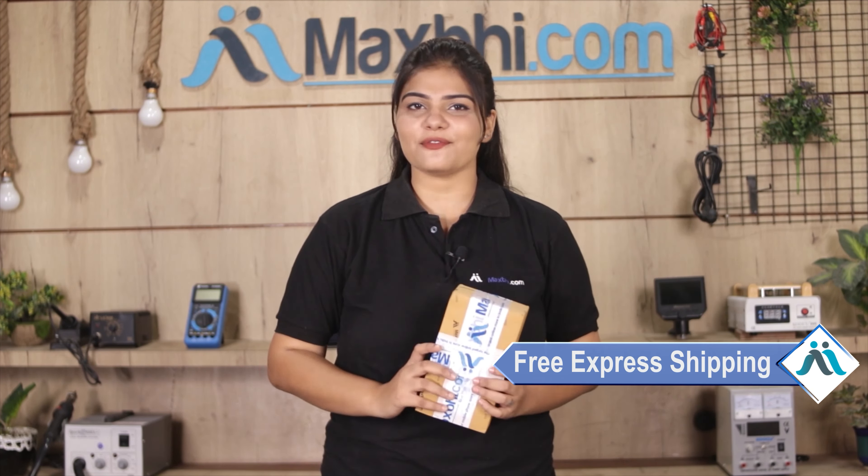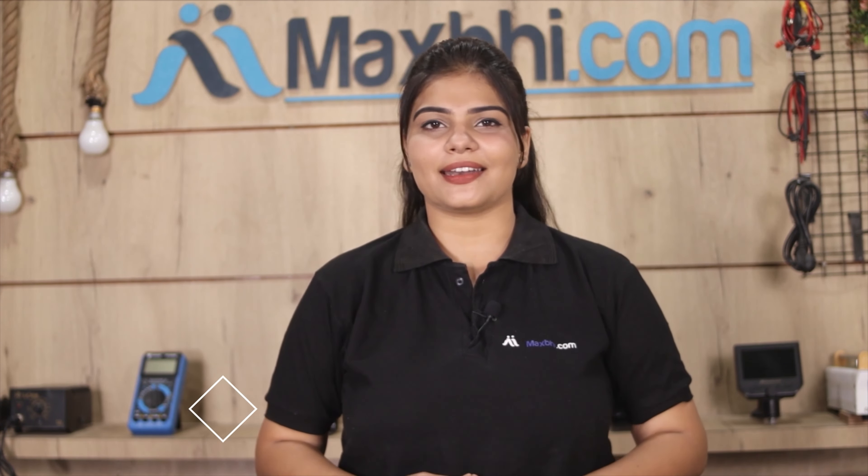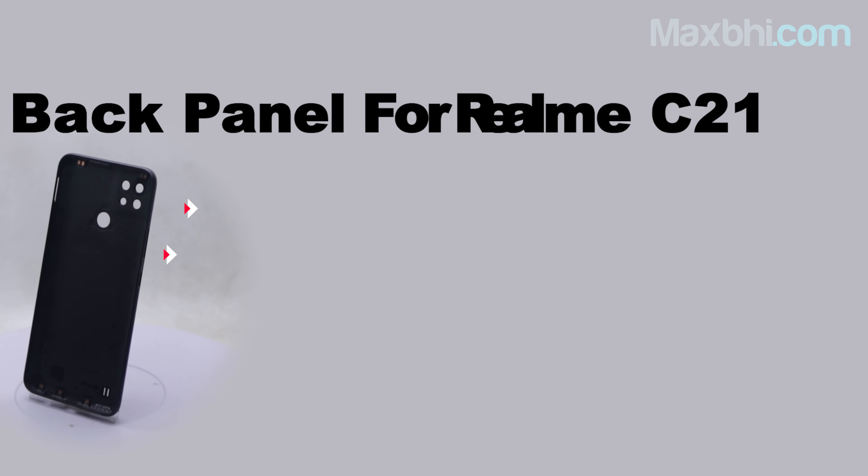don't worry. You can buy a high quality replacement back panel for your Realme C21 at a very affordable price from MaxP.com, and fix your phone yourself at home or get it repaired by any professional very easily. You can buy a new Realme C21 back panel — a 100% genuine quality product which works similar to your original with a perfect fit for Realme C21.